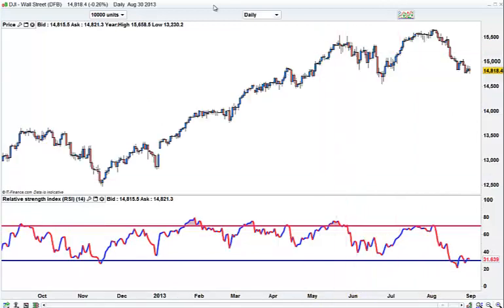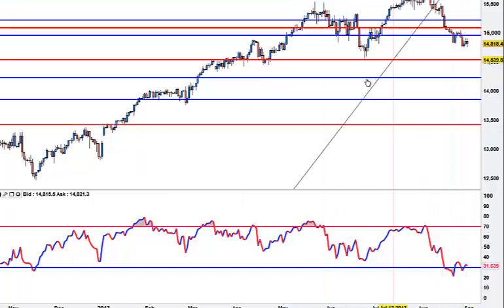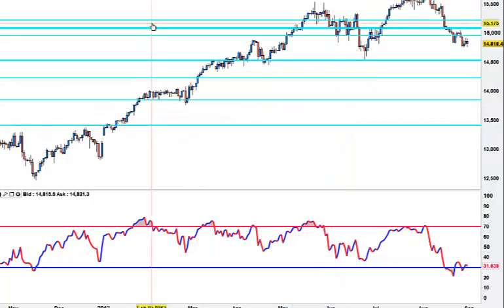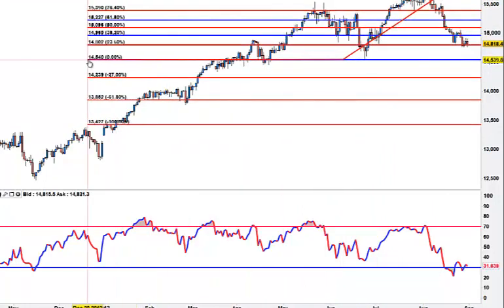The daily is telling a slightly different picture from the point of view that if we put fibs on this last big move - for the bulls, we are just clinging on to this 23.6% fib. Close above here on Monday and I expect a pullback to this area, this 50%.